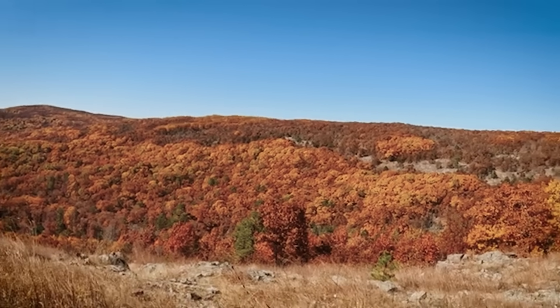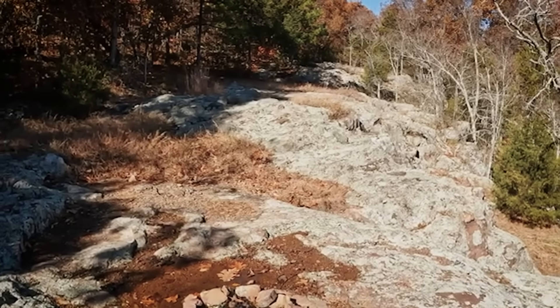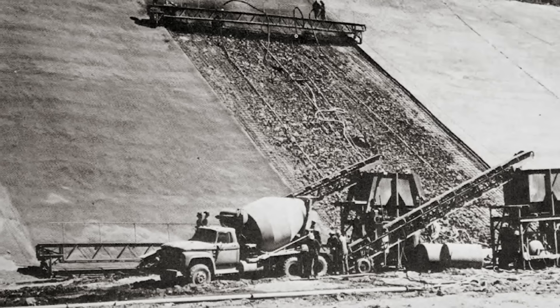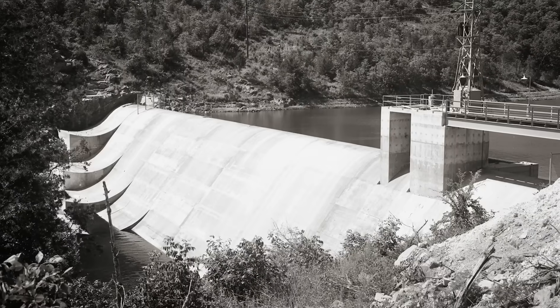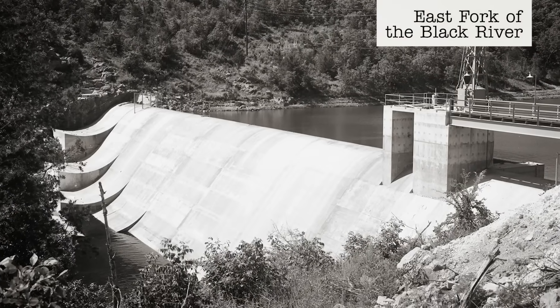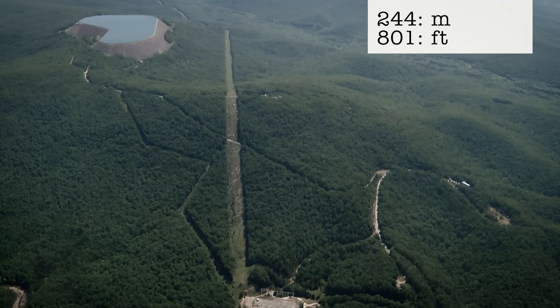In the 1930s, technology was developed to use the same turbine to pump water between reservoirs and act as a turbine to produce electricity. After surveying several locations, Union Electric chose Profit Mountain in southeast Missouri. The rugged and elevated terrain of Profit Mountain provides a steep natural drop, perfect for generating energy with water and gravity.